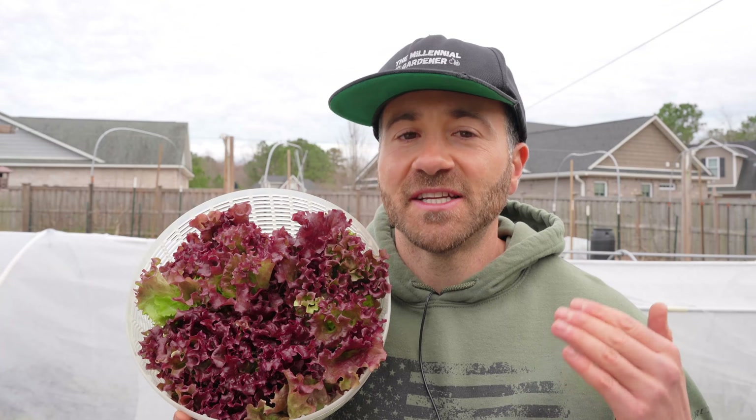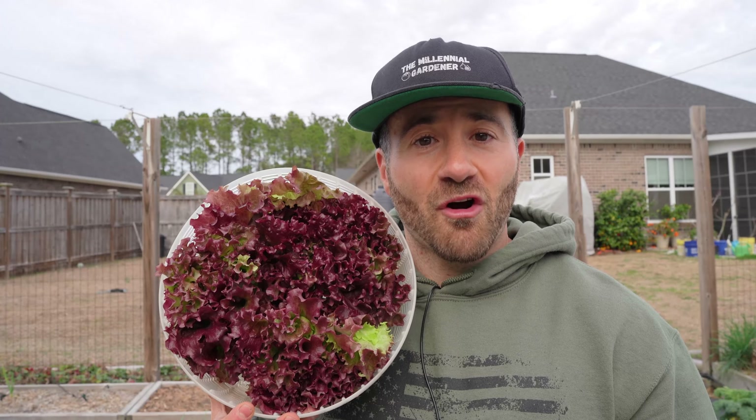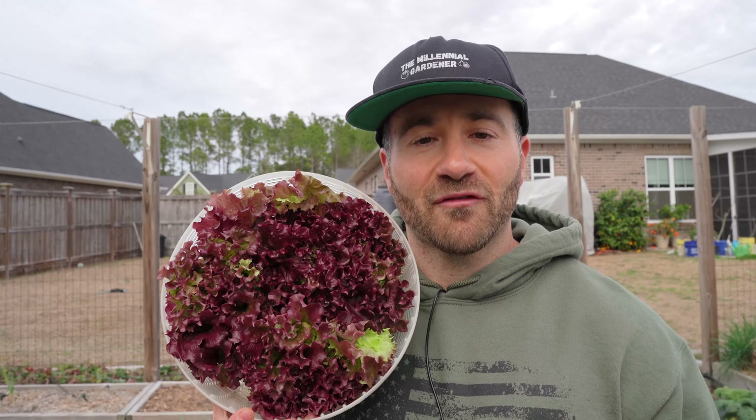And what's also great about it is it is not bitter like lettuce can sometimes get when it gets either too warm or too cold. So if you're looking for a fast-growing, cold-hardy, cool-season lettuce that tastes great, give the New Red Fire variety a try.